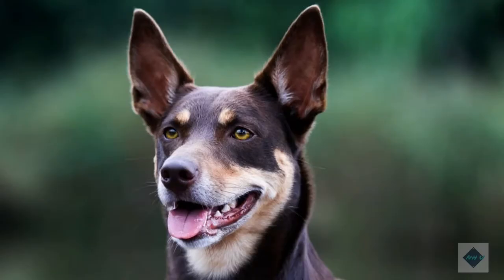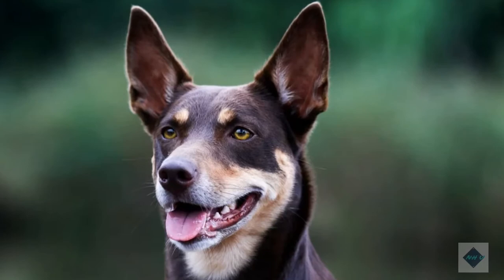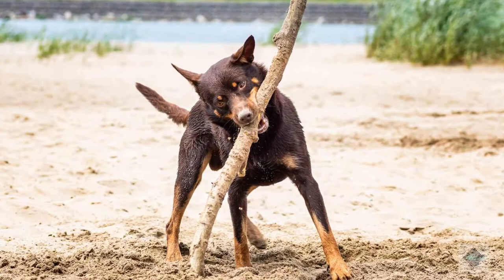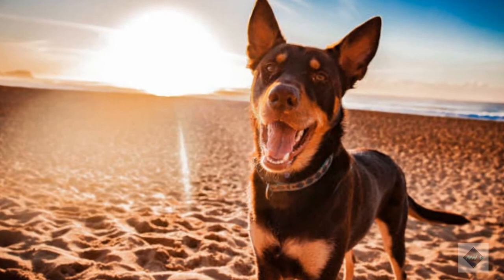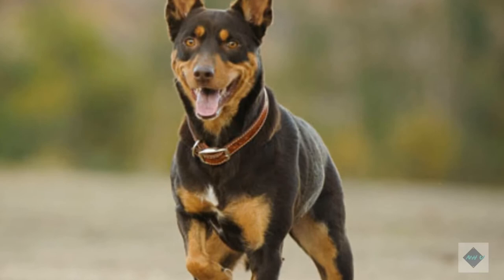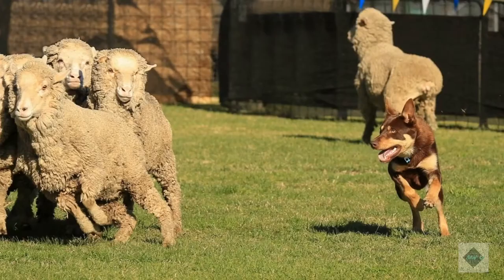As previously mentioned, Australian Kelpies need an extreme amount of exercise. These dogs are bred to work all day in difficult conditions. If an Australian Kelpie is primarily a pet, be prepared to offer hours of daily exercise and mental engagement, whether in the form of jogging, hiking, retrieving games, trick training, herding, agility, swimming, disc dog events, or almost any other competitive canine sport. A Kelpie isn't meant to be on a leash at all times — provide free-running opportunities in a safe area away from traffic.